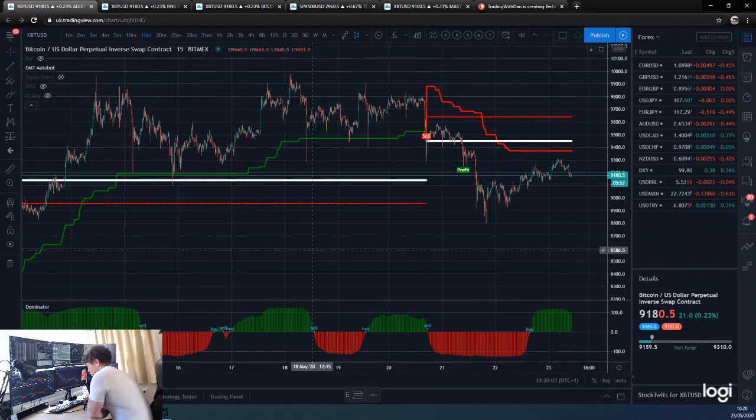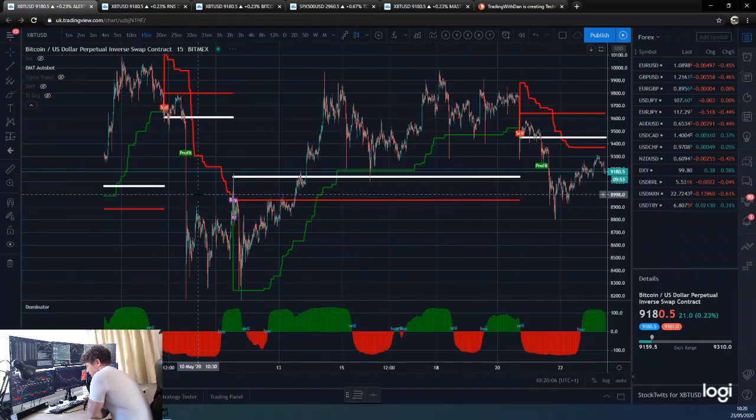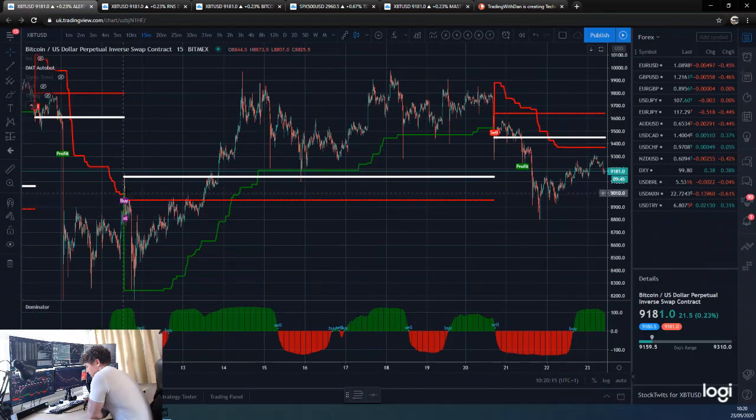I'll just show you the last couple of trades on DMT. We obviously had a nice buy trade here — but firstly we had a nice sell trade which was a massive gain to the downside. Then we had what was a nice buy trade here, though we sort of got faked out into it.